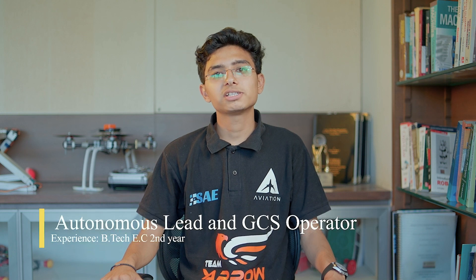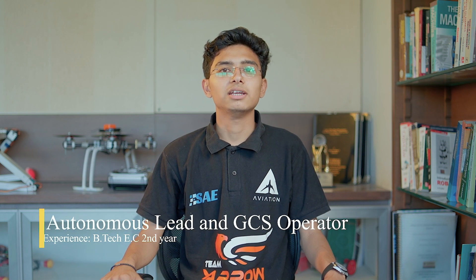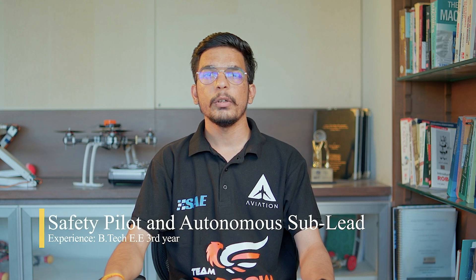I am Raj Modi, currently in my second year of electronics and communication engineering. I am the autonomous lead and the GCS operator. I am Roshil Daruwala, I am in mechanical engineering third year. I will look after assembly and manufacturing of the frame. I am Jitin Vandara, I am in third year of mechanical engineering. I am the safety lead and the autonomous subject.